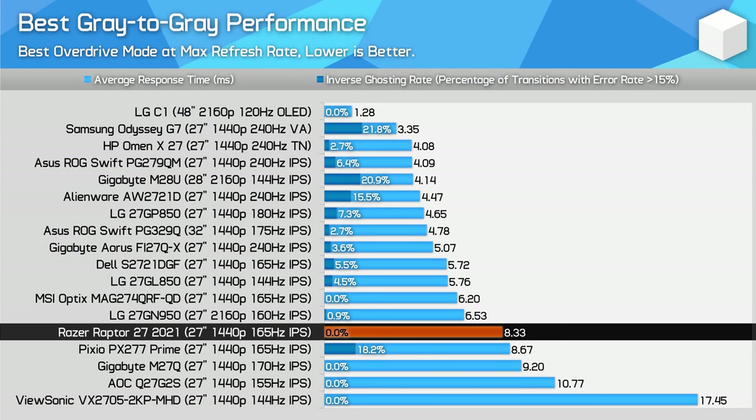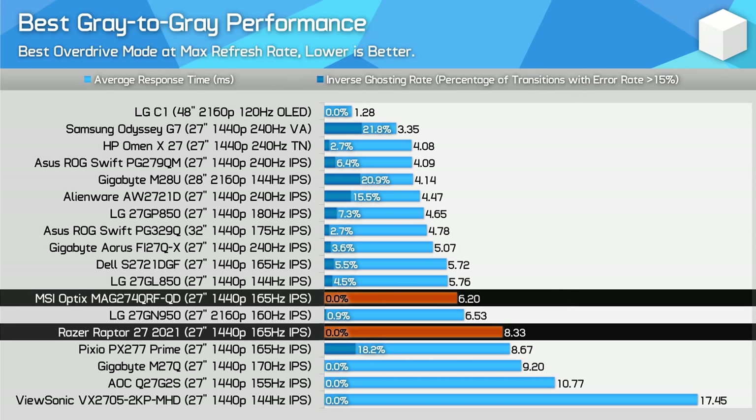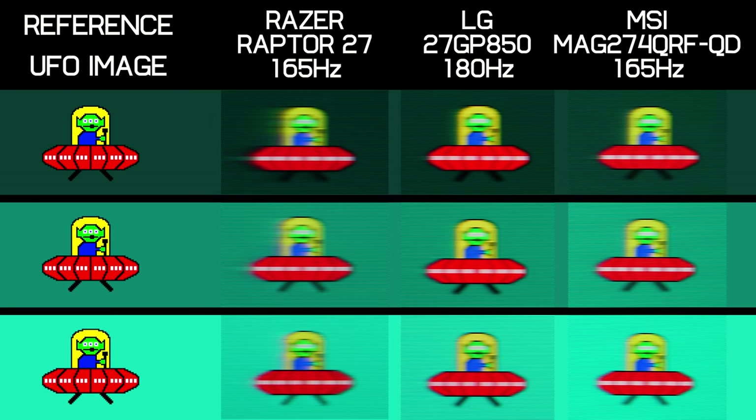It gets worse when comparing the Raptor to other monitors — not only is the variable refresh rate experience bad, it's also a slow monitor relative to others even in the best conditions. It performs similarly to the Pixio PX277 Prime and Gigabyte M27Q, which are both around the $350 mark — and the Raptor is an $800 product. The MSI MAG274QRF-QD is 34% faster at 165Hz, and the LG 27GP850 provides nearly 80% faster transition times. This is illustrated really well in UFO tests — the Raptor 27 in its best case scenario using strong overdrive has noticeable ghost trails, unlike the models from MSI and LG, which are both substantially cheaper.